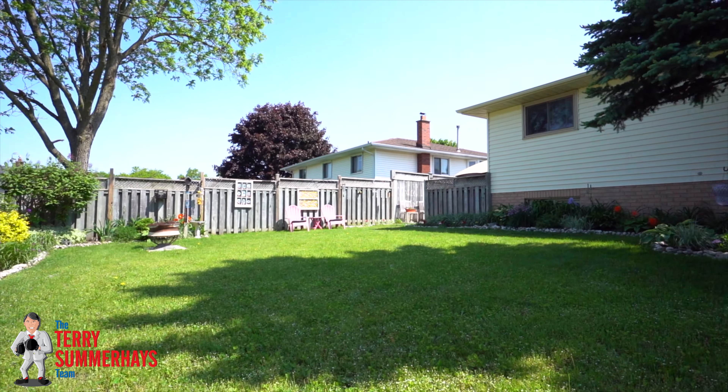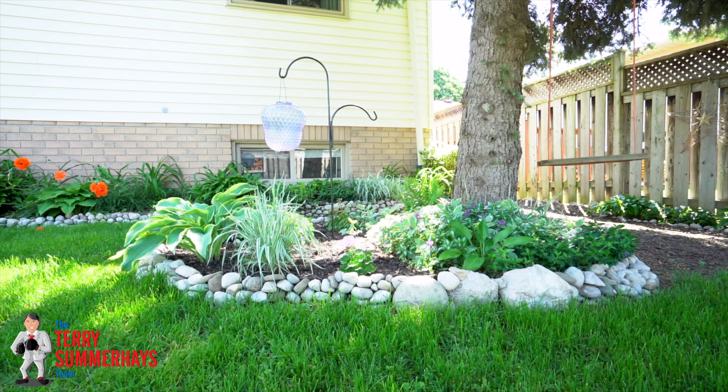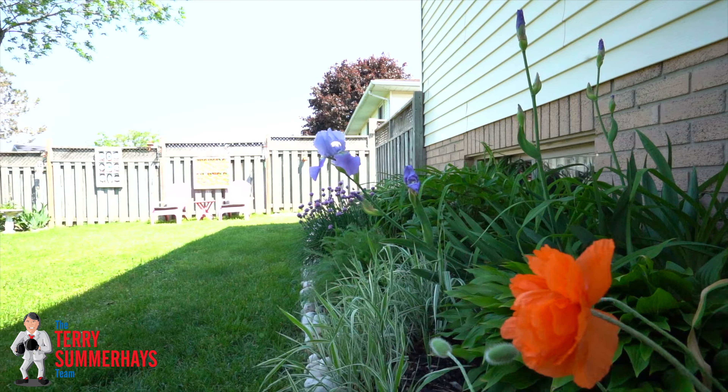A perfect move-in ready home that's close to highway access and a short walk to parks, schools, shopping, restaurants, and walking and biking trails.